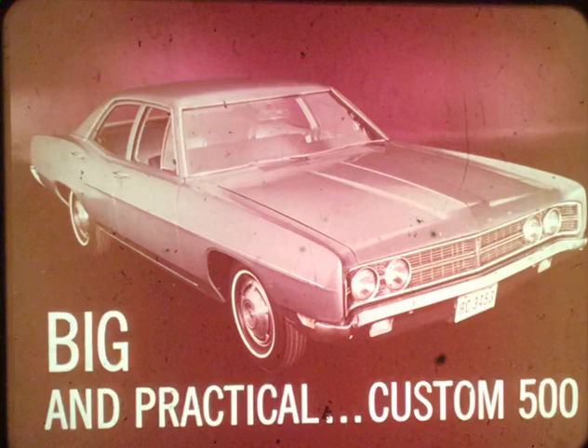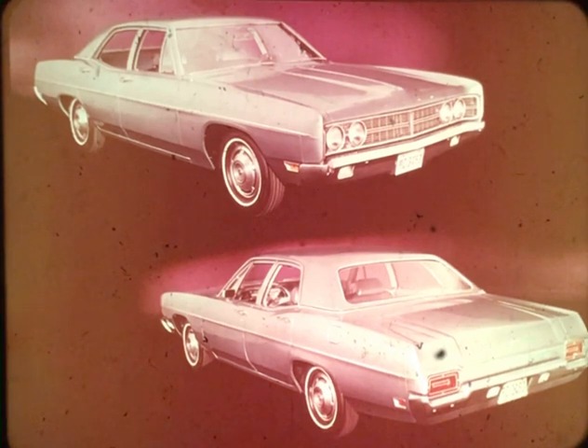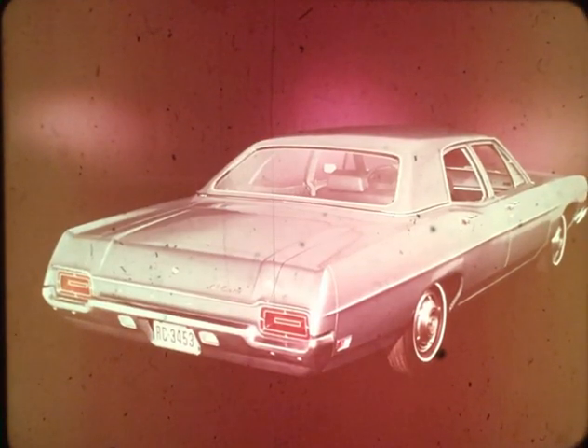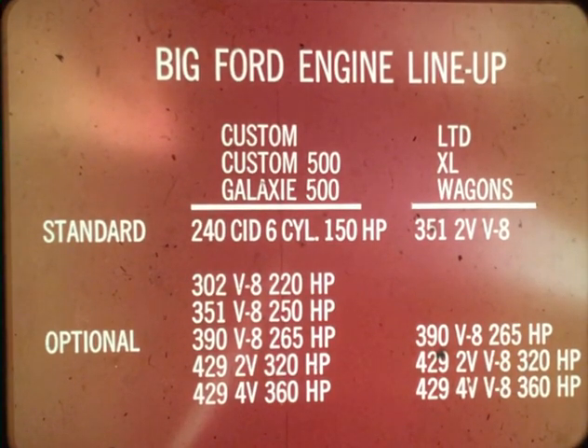For prospects who qualify as big and practical, Ford offers the Custom 500 four-door sedan — a second choice in full-size basic value. Custom and Custom 500s are cars designed for the more practical-minded buyers in the full-size market segment; interior roominess matches even the LTD. Equipped with only those convenience and performance options they require, prospects can end up with big-size, low-cost transportation tailored to their needs. Ford offers more than ever in 1970: six engines are available on big Fords, with the new 351 cubic-inch V8 standard on LTD, LTD Brougham, XL, and wagons — the biggest standard engine in its class. Two engines offer 429 cubic-inch displacement with 320 and 360 horsepower.